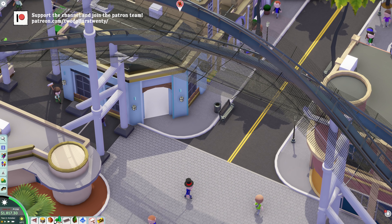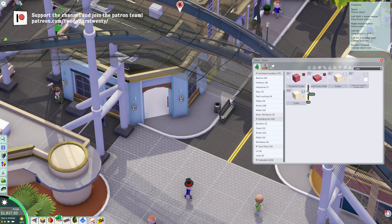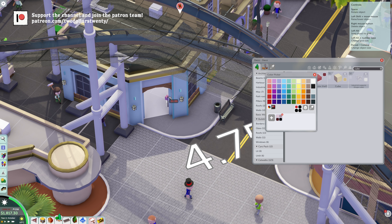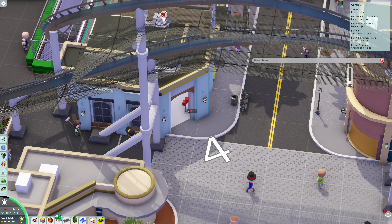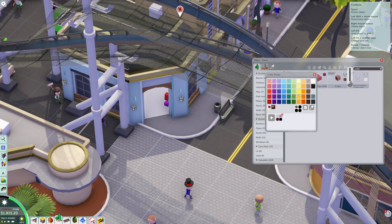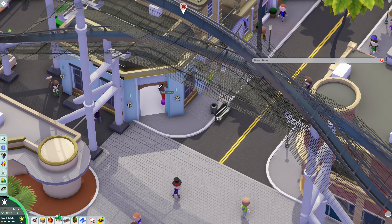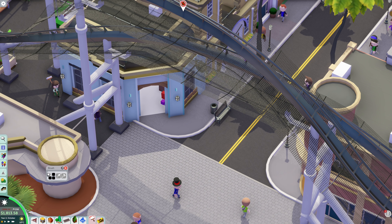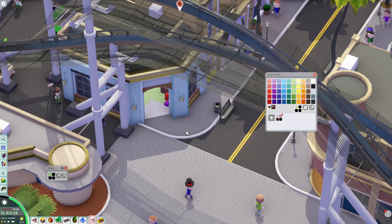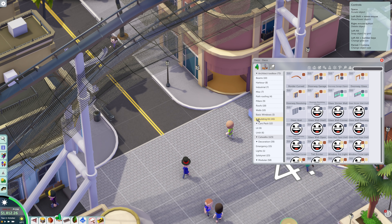Hey guys, Tills20 here and welcome back to Parkitect. Today's episode is very all over the place, so I do apologize in advance. The work that I end up doing is pretty substantial. I end up doing a lot in this episode but most of it is off camera. You'll see me do a time-lapse where I do all the detail work on the main street, which I think turns out really nice.